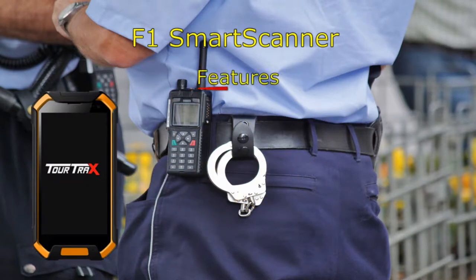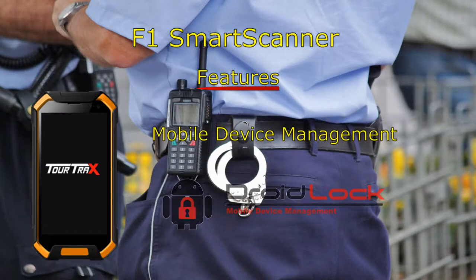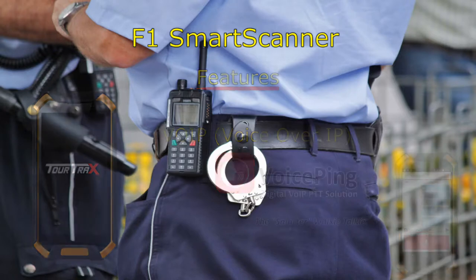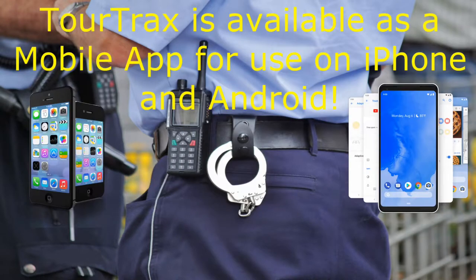Using the latest in technology, the F1 Smart Scanner is a modern and efficient replacement for paper forms. Control what your employees can and cannot do on the device, with real-time messaging and calls using Voice over IP. The F1 is a durable and reliable option to increase compliance and productivity in the workplace.